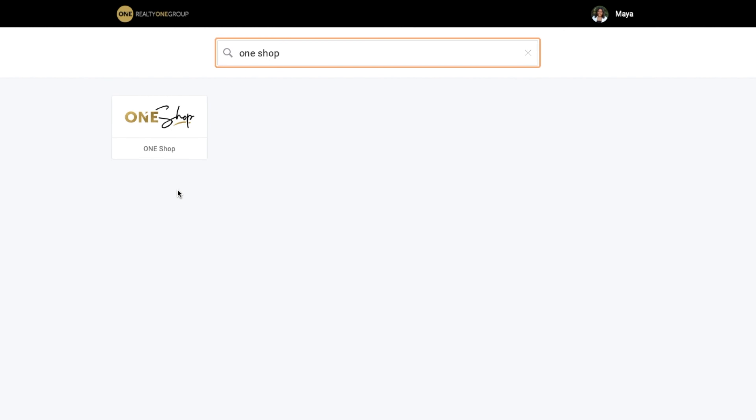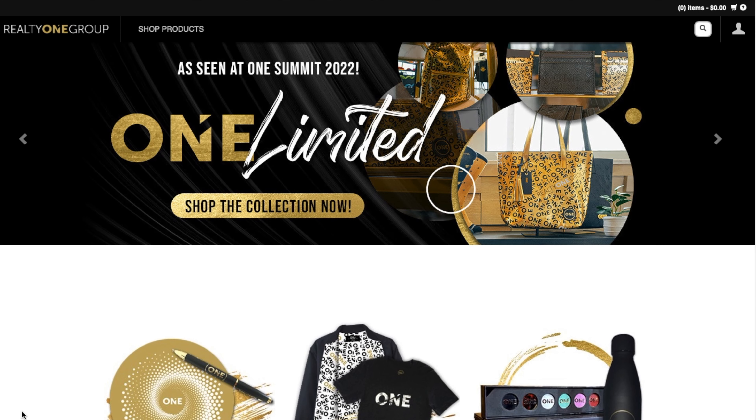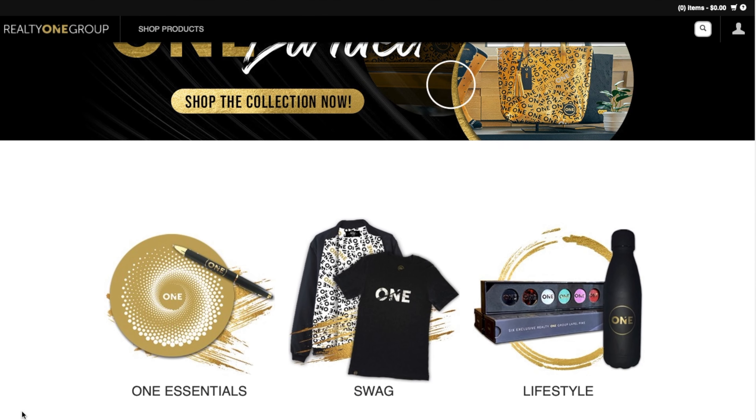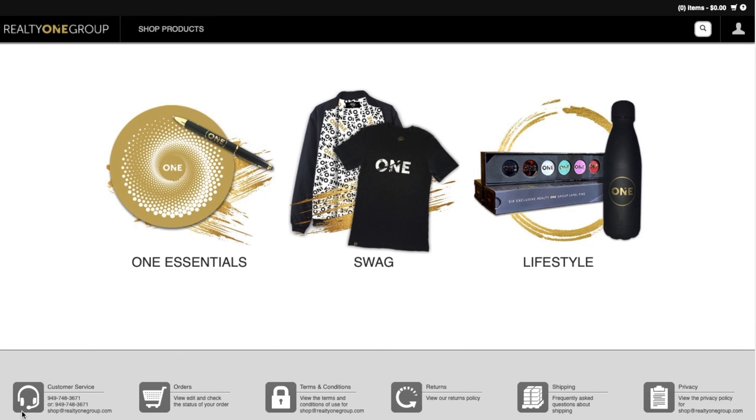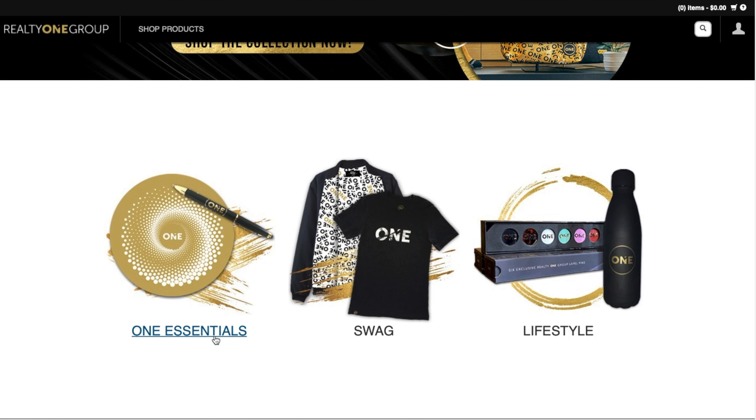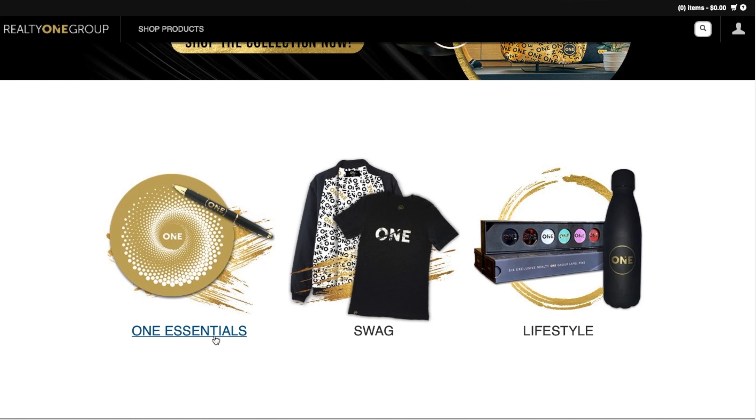So if you go into your one.zone and scroll down, you'll be able to click Shop, and you'll see One Design, One Shop, and One Marketplace. Hover on top of One Shop and it'll take you to all of Realty One Group's swag, apparel, gifts, and fun stuff that'll change your business and make sure you're looking like the boss realtor that you are. Once you're on the website, you'll have three options: One Essentials, Swag, and Lifestyle.